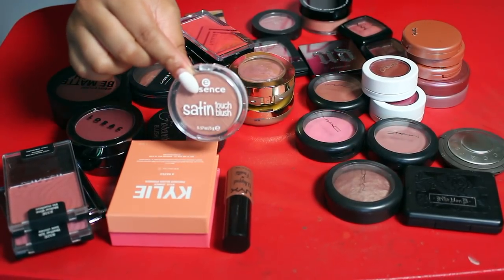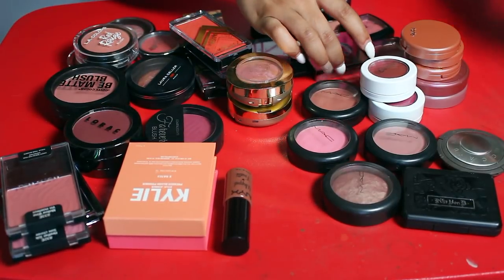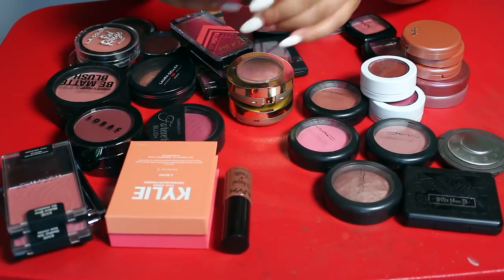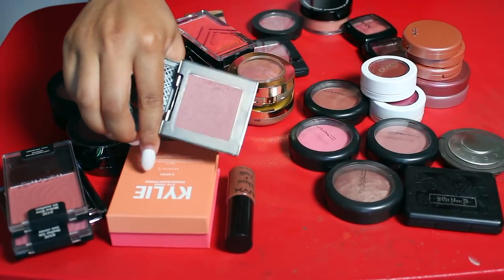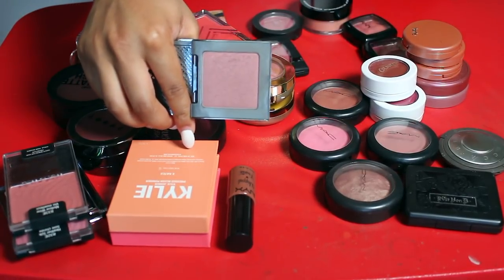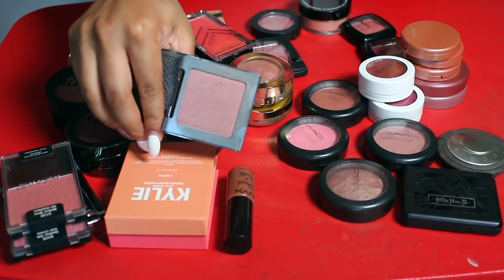Something I know I can get rid of is this Essence blush — the Satin Touch blush. I just never reach for it, so I'm gonna go ahead and let that go. Along with this Urban Decay blush in the shade Rapture — I really don't use it, don't really need it. It's really pretty though, but I'm on the fence.